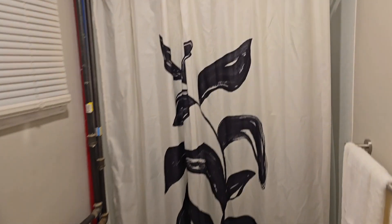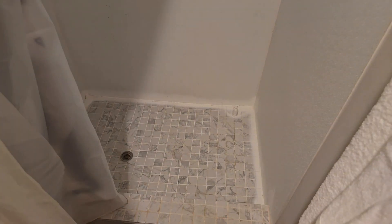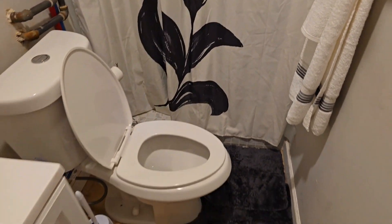Here is the bathroom, just finished — new plumbing, everything new. New shower fixtures, new floor. That's a nice shower and everything you need for a full bathroom, including a new mirror.